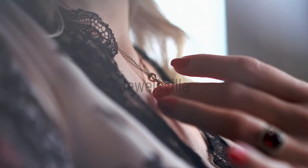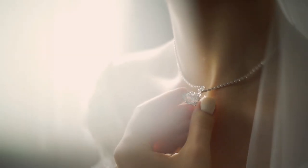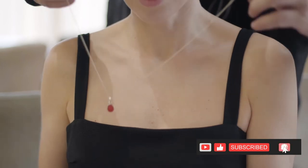Welcome to Jewelsville, where we bring you some of the best jewelry and accessory pieces available online. If you have an interest in affordable, beautiful, and unique jewelry pieces, then please subscribe to our channel and click the like button so you know when we release a new video.